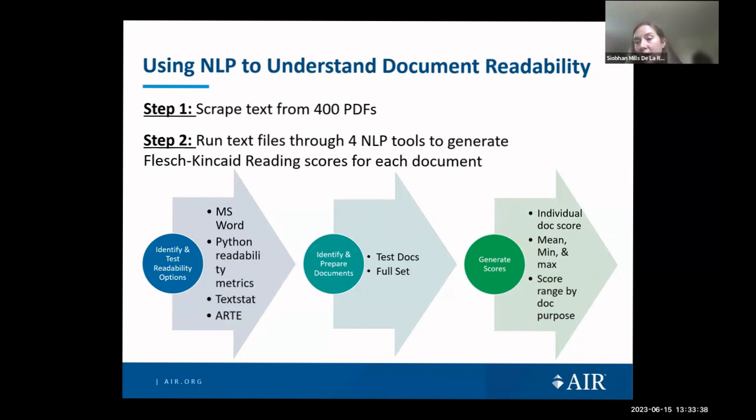We had a large number of forms to work with. For each we produced a baseline Flesch-Kincaid reading score, which is often used by education researchers to assess how difficult a document is to read — these scores loosely translate to a grade level needed to understand a document. The state would like to reduce the reading level for each form by two grades and have an overall average score of an eighth-grade reading level. To generate the scores we scraped text from 400 PDFs, then ran these text files through four readability options: Microsoft Word, Python Readability Metrics, Textstat, and ARTE.